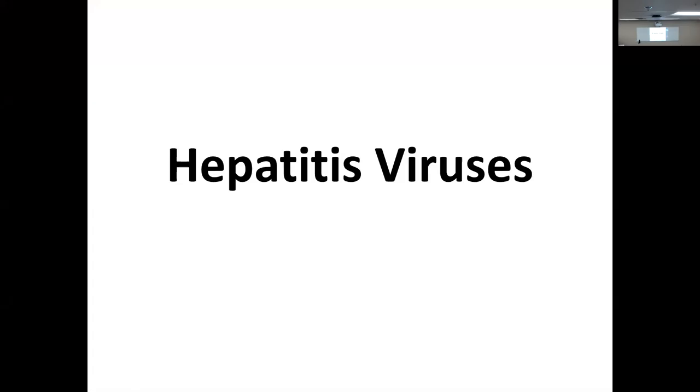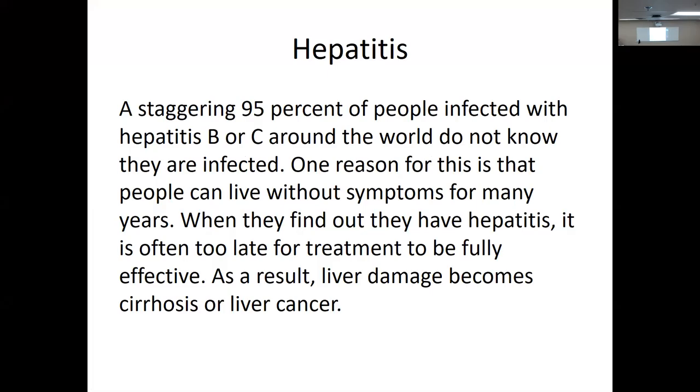This is the last lecture before the exam Friday. Hepatitis viruses — we've got a whole list in this group, so we're going to make it through a lot of viruses today. Hope you're ready. You should be familiar with hepatitis — inflammation of the liver viruses.